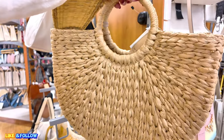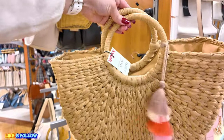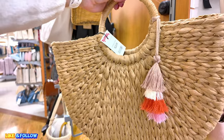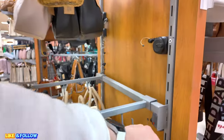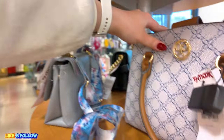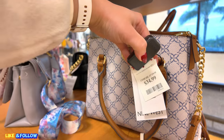Look at this one here — this is cute. $24.99. I'm loving that little thing in the front with the little colors. Cute. Over here, what do we have? We have a Nine West, $34.99.